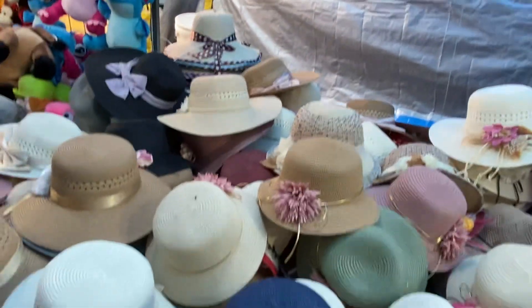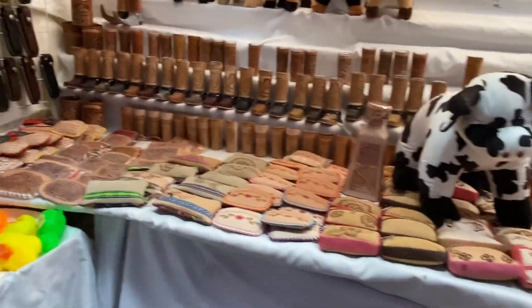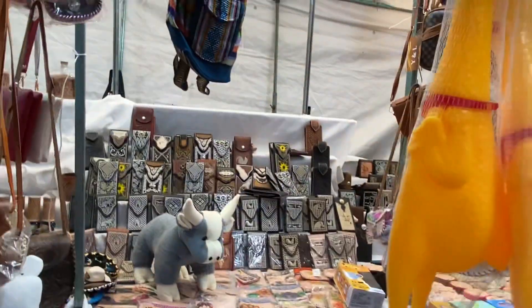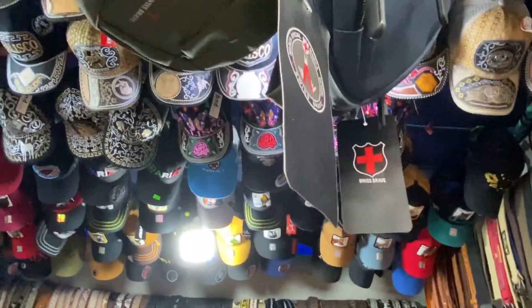There are beautiful hats here. Let's move on — covered a lot of toys. Purses, little purses here, change purses. Cell phone cases, really nice. Belts and hats, caps.